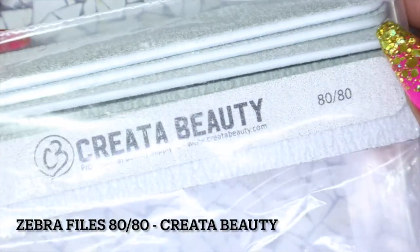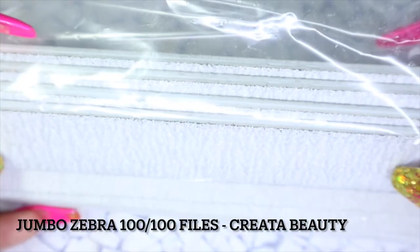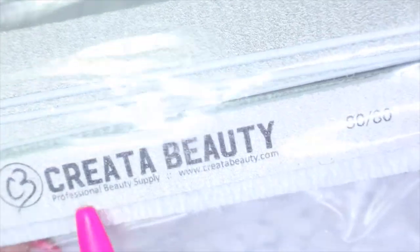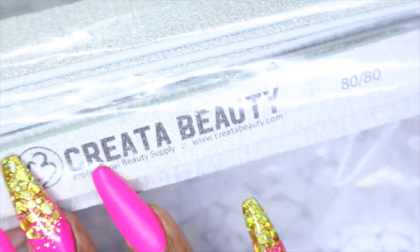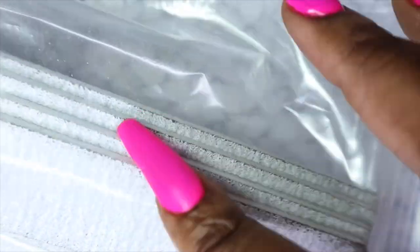Of course I picked up some more files — the 80/80 and 100/100. I got the more rectangle ones; I really like the bridge ones but I figured I'd try these out. I like the oval-ended ones too, but I personally really prefer bridge. We'll see how I like these. Files are something you always need to have, so I'm always stocking up so I never run out.